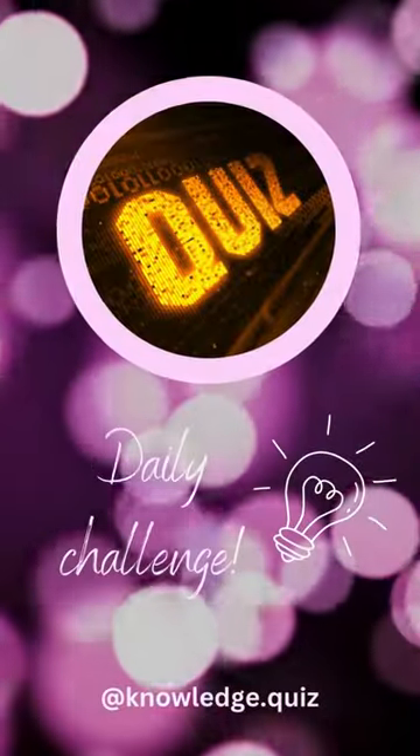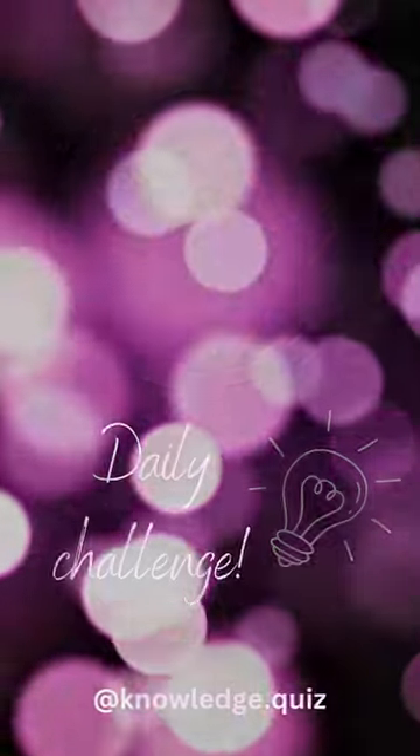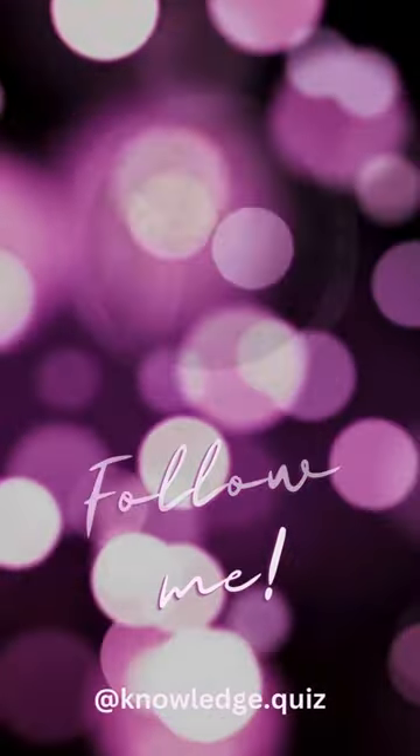Even if you've missed a few, keep learning and testing your smarts. Follow for more quizzes and keep the fun going.